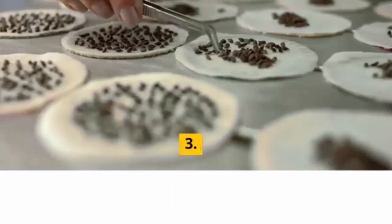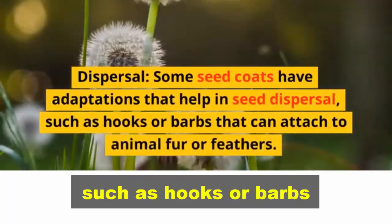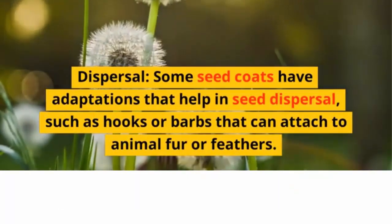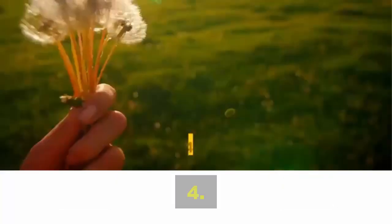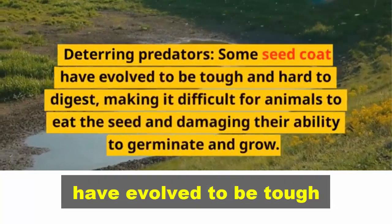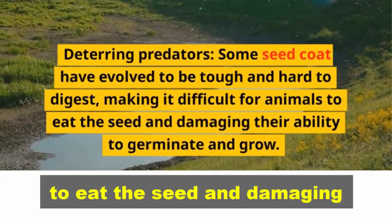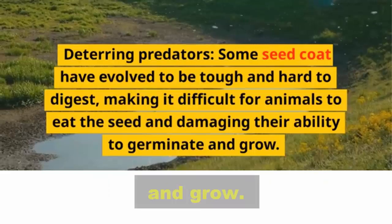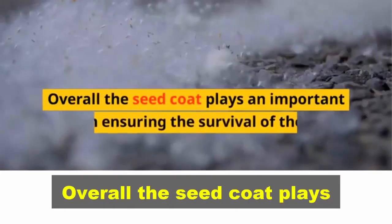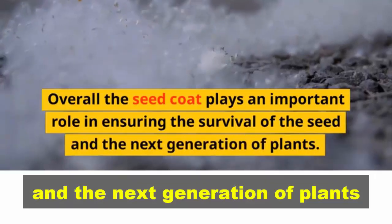Third, dispersal: some seed coats have adaptations that help in seed dispersal, such as hooks or barbs that can attach to animal fur or feathers. Fourth, deterring predators: some seed coats have evolved to be tough and hard to digest, making it difficult for animals to eat the seed. Overall, the seed coat plays an important role in ensuring the survival of the seed and the next generation of plants.